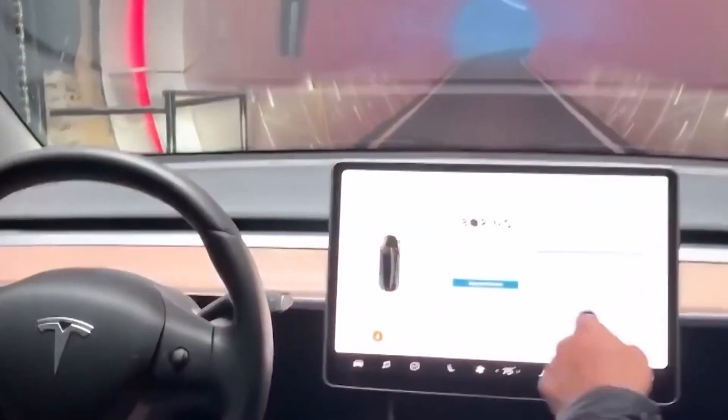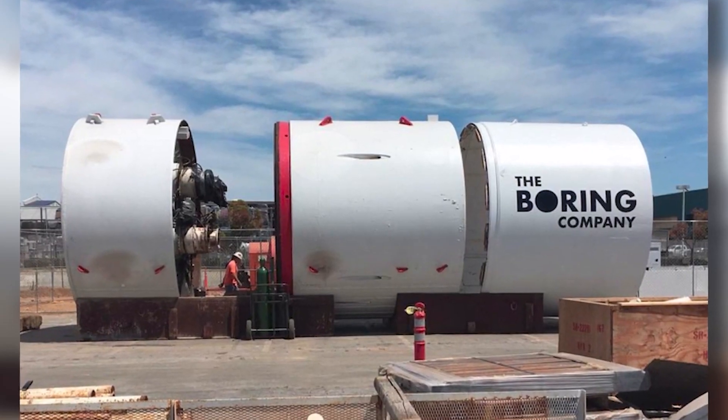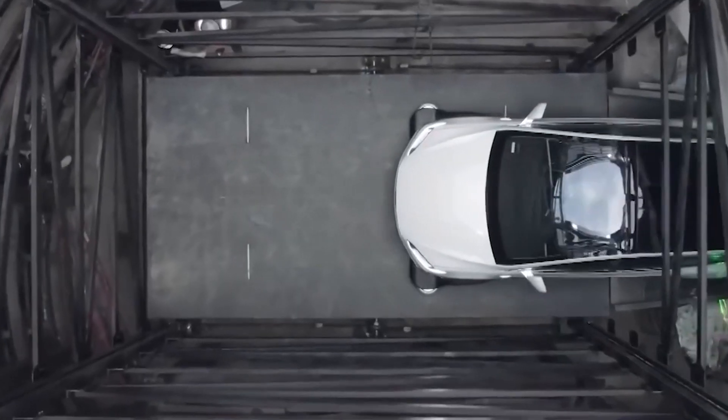The medium-term target of Proof Rock 3 is one-tenth the pace of a human walker, or 7 miles per day. In the short run, TBC will be adding 600 miles a year of capacity, assuming each Proof Rock 2 mines 1 mile per week and TBC builds one new Proof Rock machine each month.